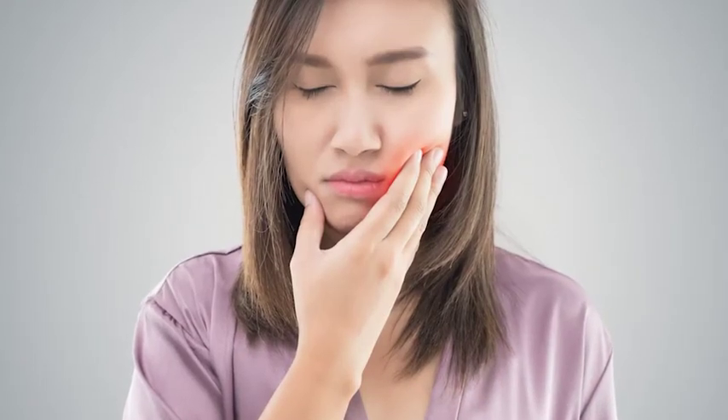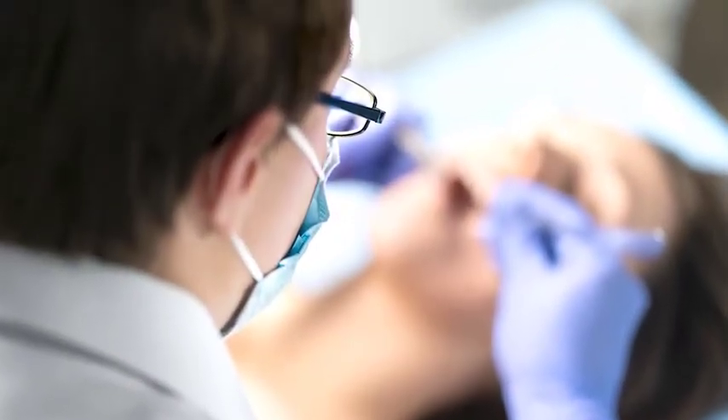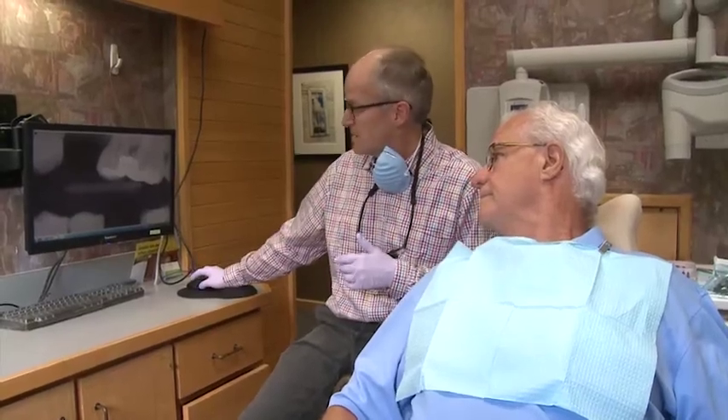If this happens to you, notify your dentist immediately. The site will need to be cleaned and a medicated dressing placed in the socket. Your dentist will instruct you to change the dressing daily until the pain diminishes and the socket heals.